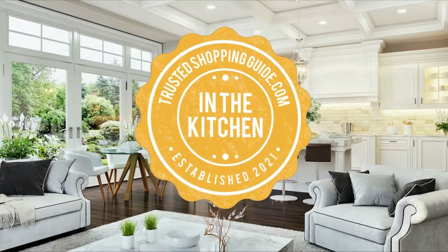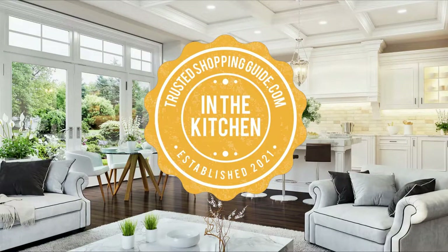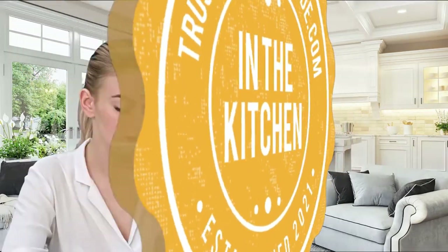Welcome back kitchen enthusiasts! We're TristaShoppingGuy.com and today we're in the kitchen. In this video, we'll be sharing with you our 7 highest rated baking sheets.